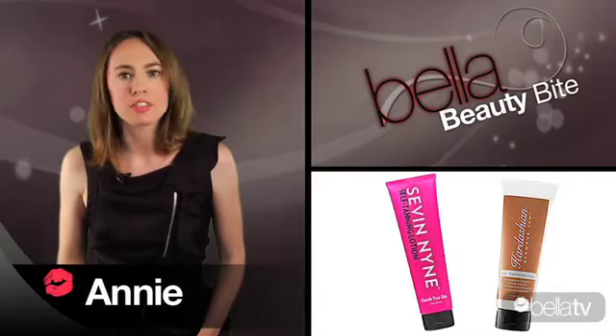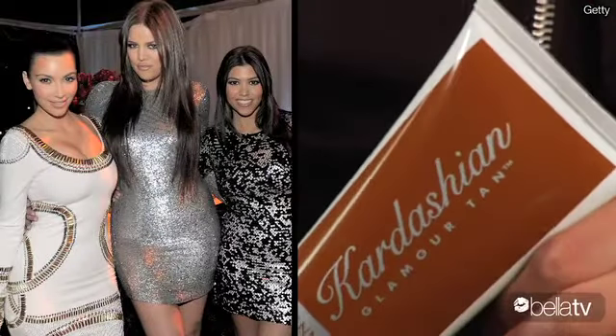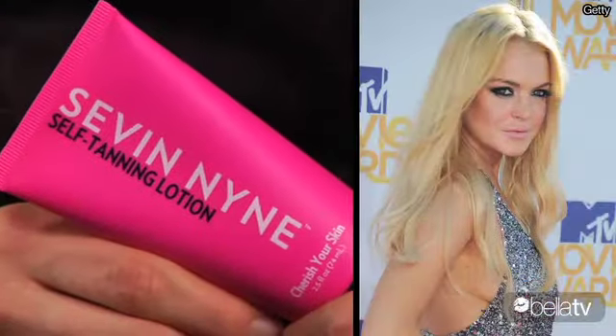People always talk about how Hollywood is so fake, but when it comes to tanning, fake is the only way to go. A few stars know this because they've launched their own lines of self-tanners. You've got the Kardashians with Kardashian Glamour Tan and Lindsay Lohan with Seven Nine. Which one's better? I put them both to the test and here's what we found.